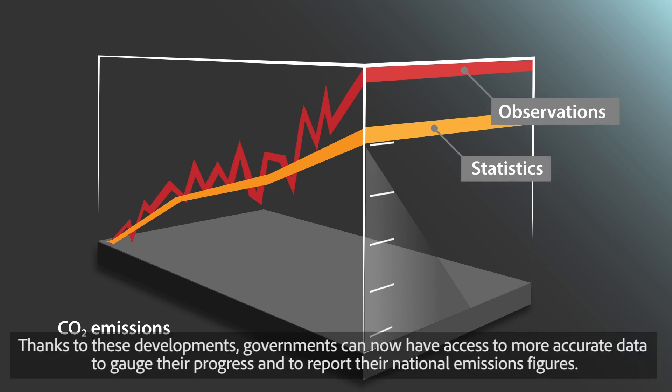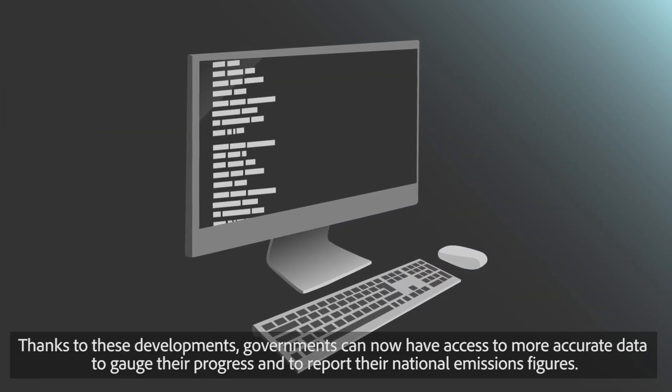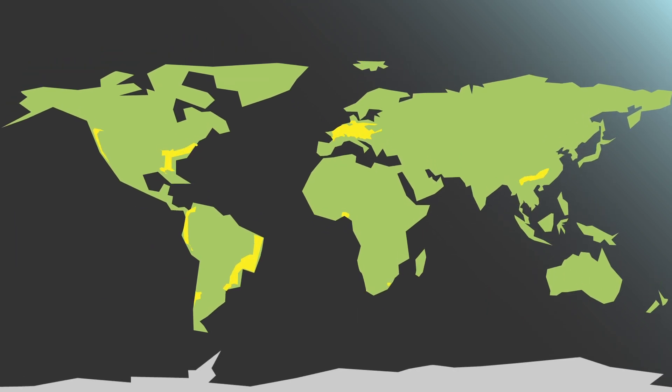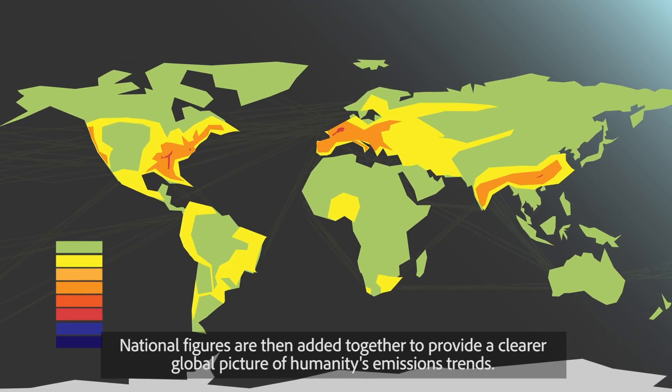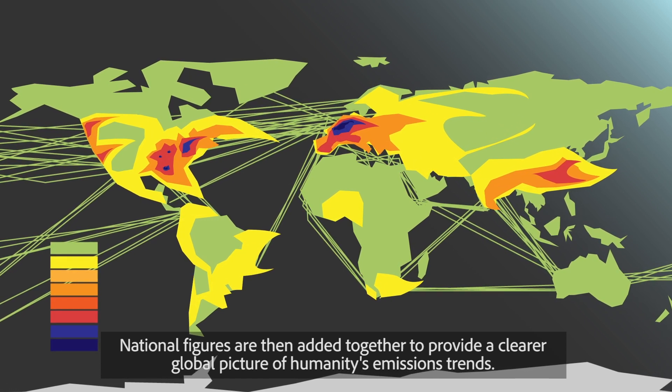Thanks to these developments, governments can now have access to more accurate data to gauge their progress and to report their national emissions figures. National figures are then added together to provide a clearer global picture of humanity's emissions trends.